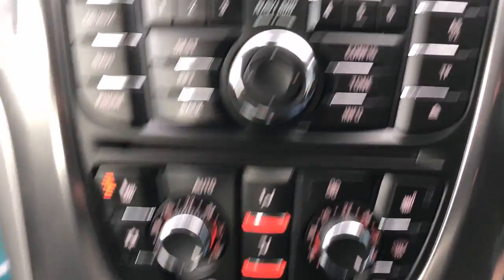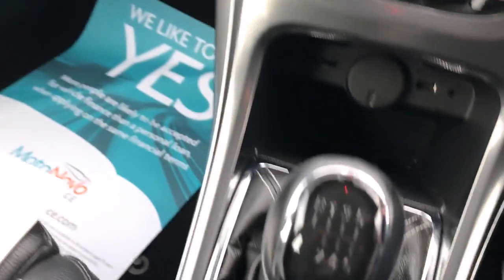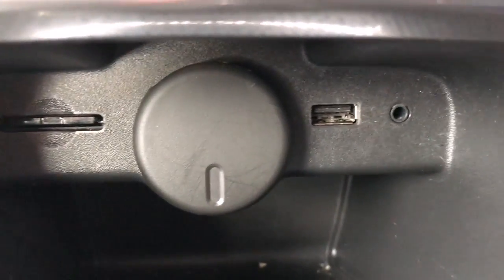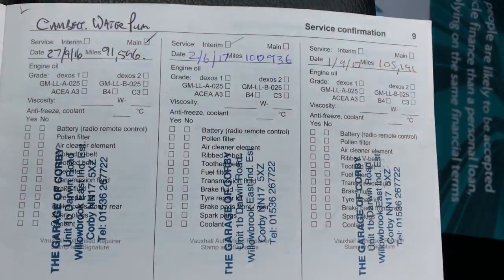Radio CD, heated front seats, climate control and air conditioning, Bluetooth, six-speed manual gearbox, USB, AUX and SD port, and an electronic handbrake.